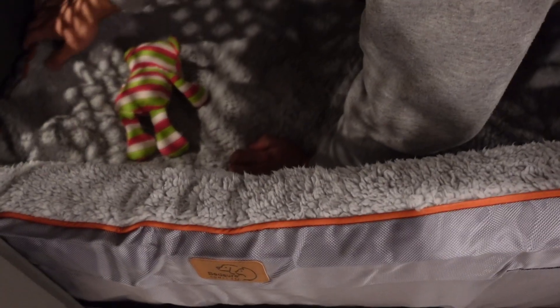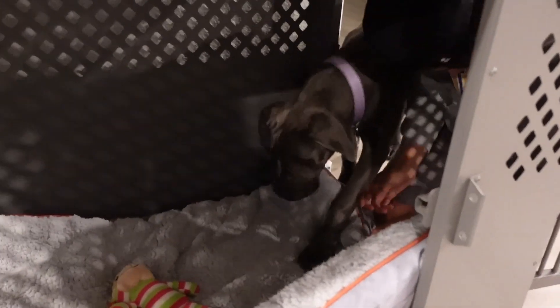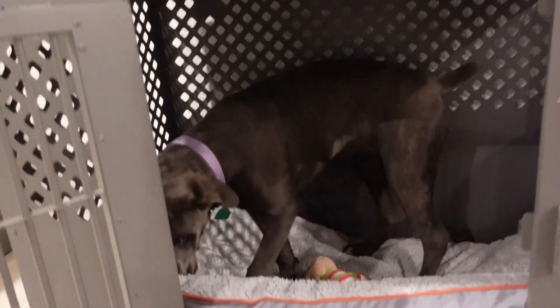This bed we bought for her on Amazon. As you can see, it's a little too big given the size of the inside of the crate, but this crate is massive. Sage is gonna show you guys — look at how much room she still has in there. It's also really tall, so when she gets bigger she won't be hitting her head if she's standing up or sitting. Because in the other crate we had for her, she was almost already hitting the roof when she would be sitting.